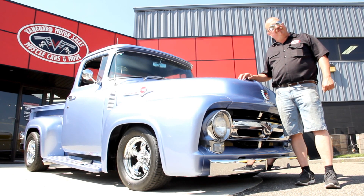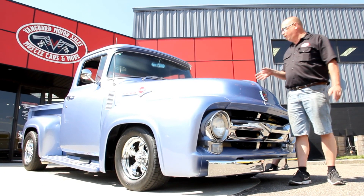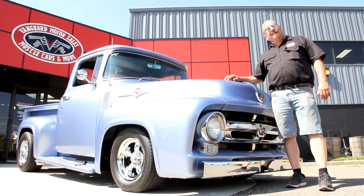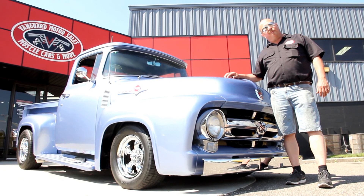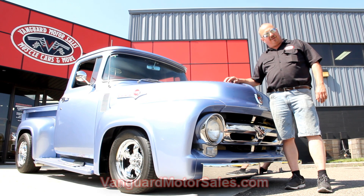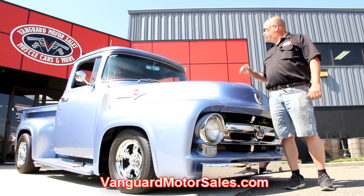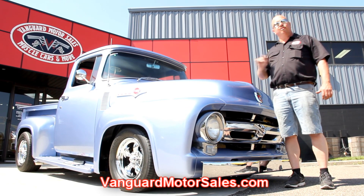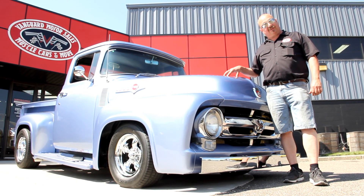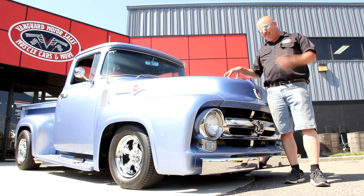We're out here with this beautiful '56 Ford truck now. I love the paint on it. I love the fact that it's got a Ford motor in it — I just can't say enough good things about this truck. If you're catching us on YouTube and you want to see about a hundred pictures of this baby, go to our website at VanguardMotorSales.com. We're going to put it up on the lift. We're going to show you the underside, under the hood, and the interior — we'll show you everything you need to see so you can make a really good decision on your street rod truck. This baby's all set up, so come on up and let's take a look.